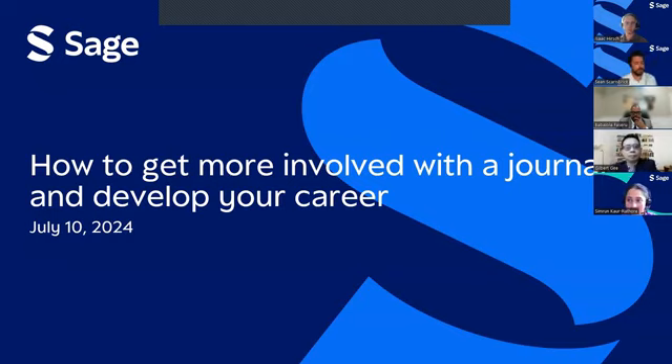Okay, everybody, thank you for joining. Welcome to our workshop on how to do research and get published. Today we will be talking about what it takes to get published in an academic journal, specifically focused on how to get more involved with the journal and develop your career.